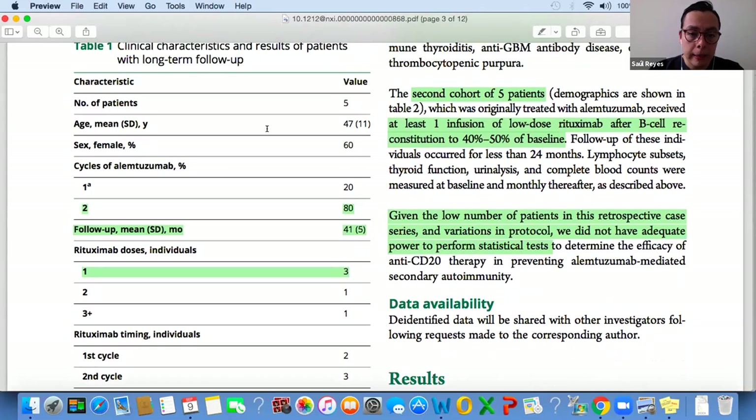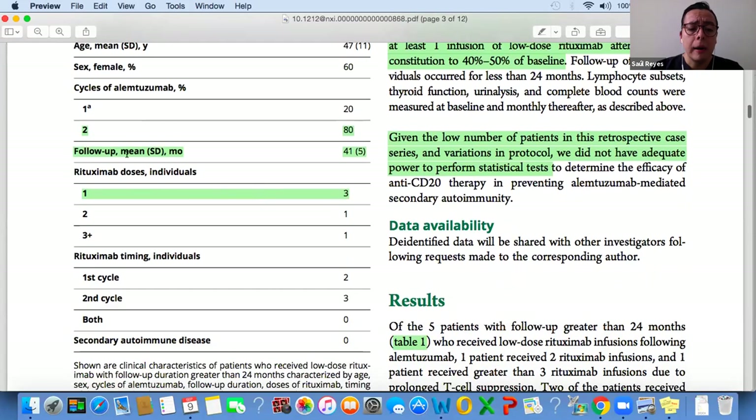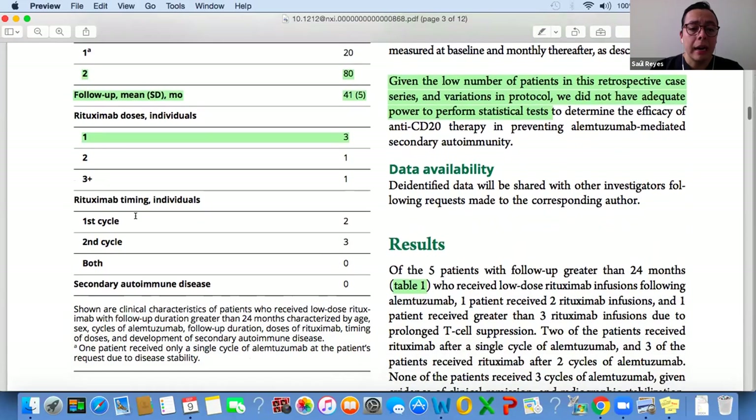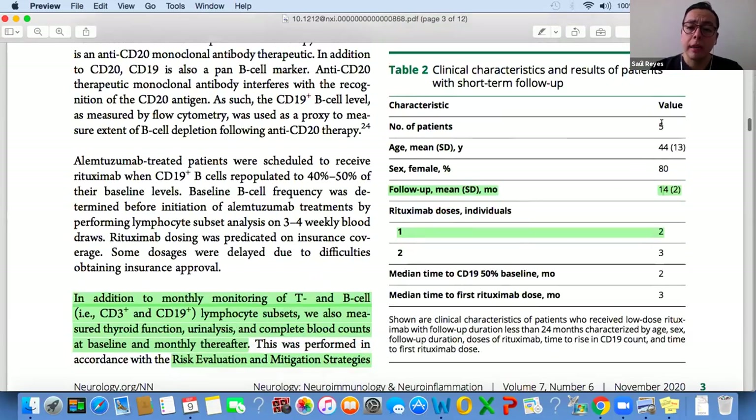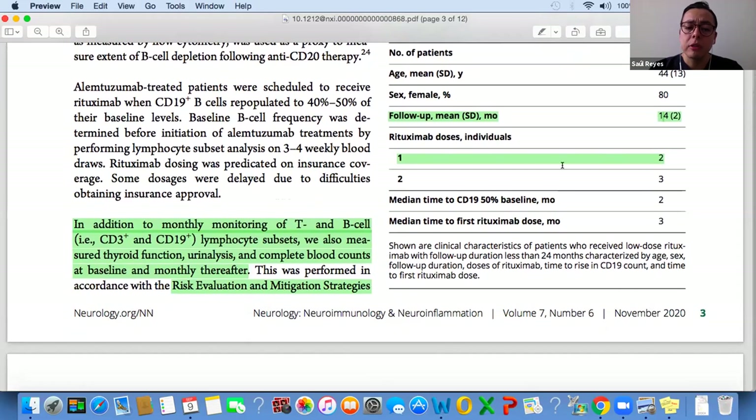Regarding the results, for the first cohort of five patients — mostly middle-aged, mostly female — most received at least two cycles of Alemtuzumab and were followed up for more than two years. All received at least one dose of rituximab. Two of them received the rituximab dose after the first cycle of Alemtuzumab, and three received it after the second cycle. None of these patients developed secondary autoimmune disease.